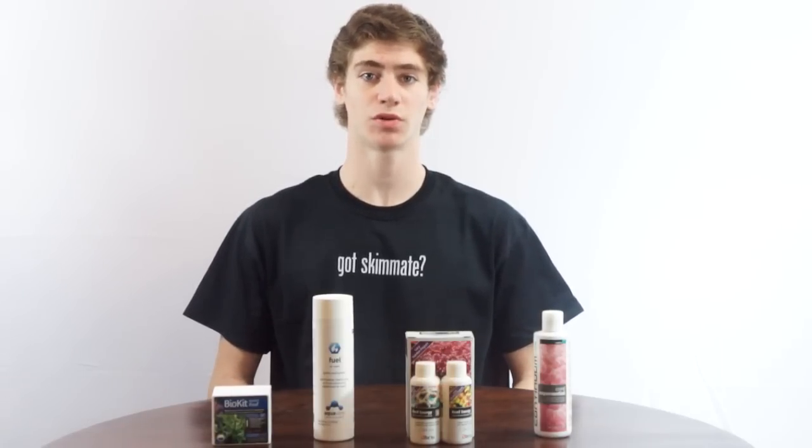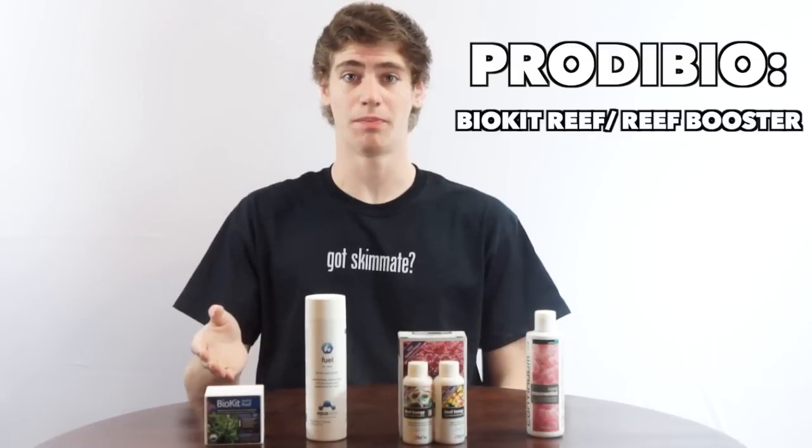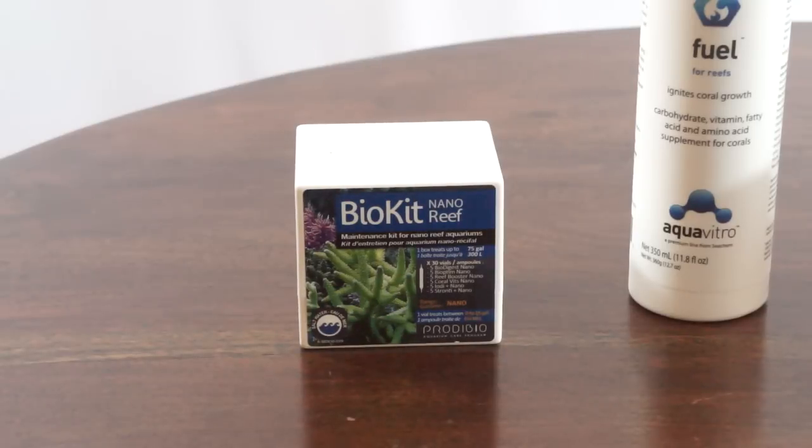They come in some very different price ranges, so we'll start with the most expensive and work our way down. We are going to start with this box called the BioKit Reef slash Reef Booster from an overseas company called Pro2Bio.